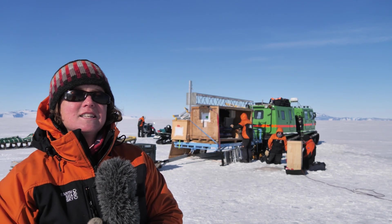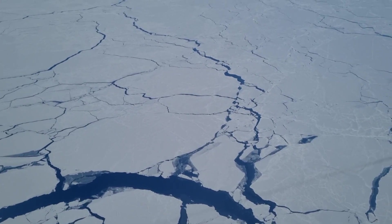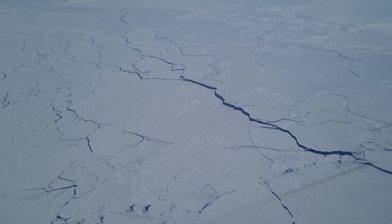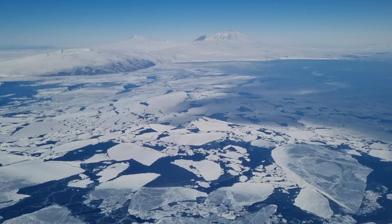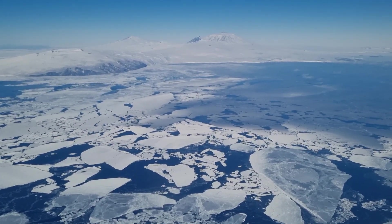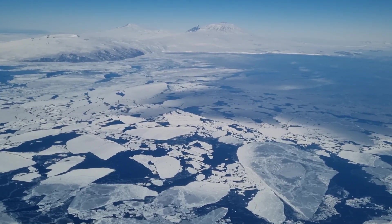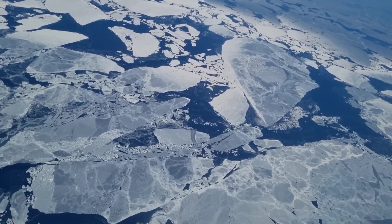Out here, the sea ice at its greatest extent can cover an area about equivalent to Antarctica itself — that's about 50 times the size of New Zealand — and it will grow to a thickness of between one and two meters over that area. It's called sea ice for a reason: it's made from ocean water as it freezes.